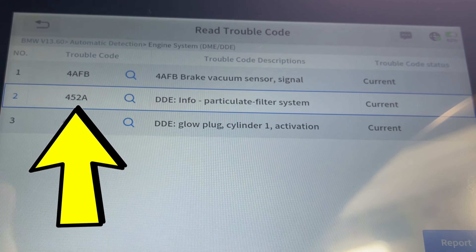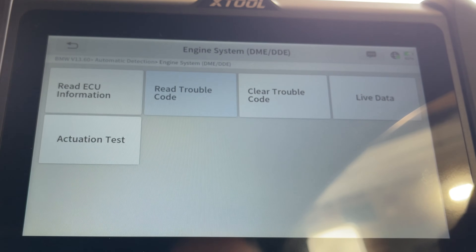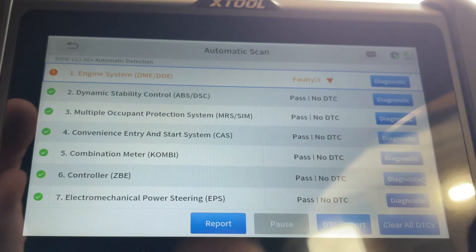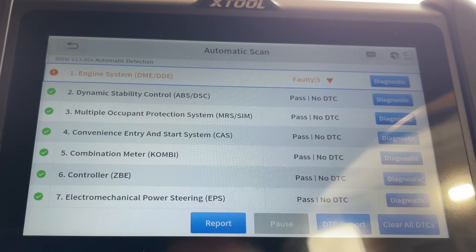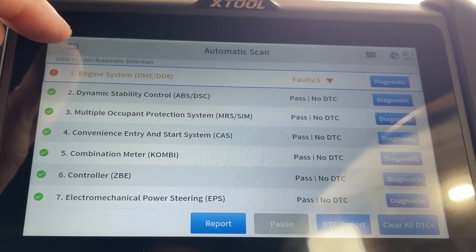This is the one we're interested in — the second one down: fault 4528, info particulate filter system. The particulate filter has a mileage limit on it. This car has done 130,000 miles, so it must have exceeded the amount BMW says it can do.